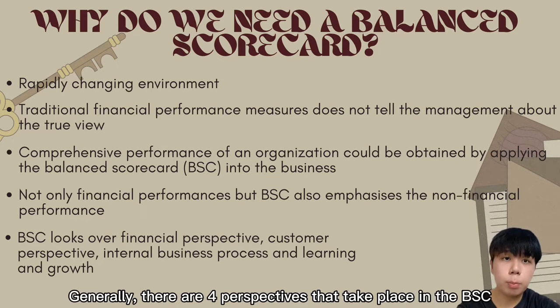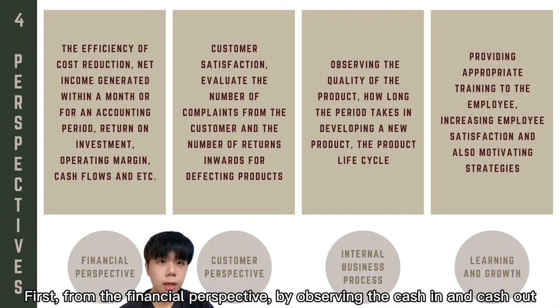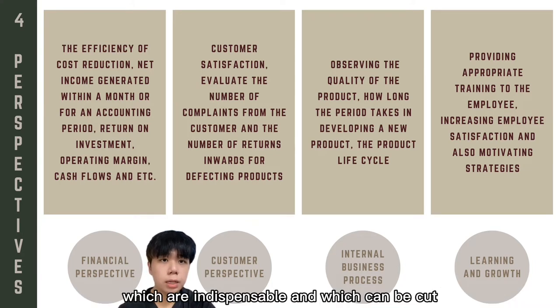BSC helps the organisation evaluate its performance not only financially but also non-financially. Generally, there are four perspectives in BSC. First, from the financial perspective, by observing cash-in and cash-out, an organisation can understand which expenditures are indispensable and which can be cut.